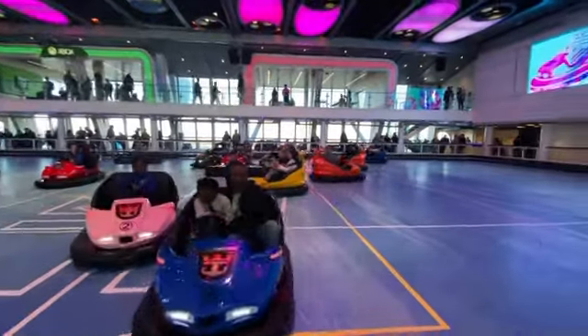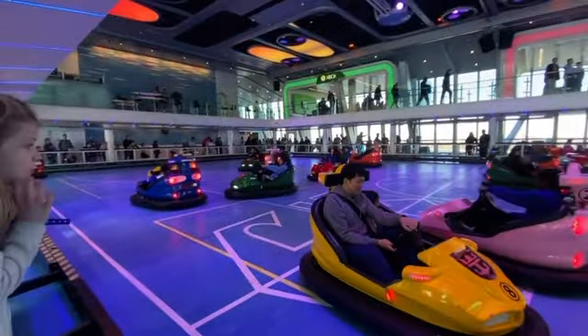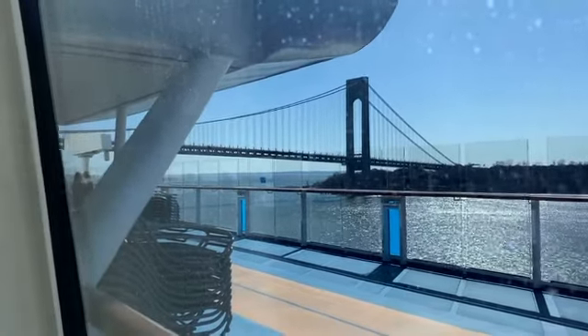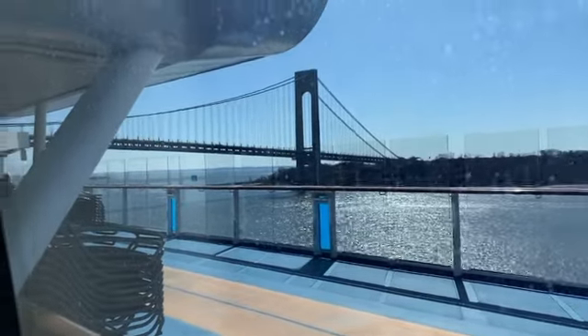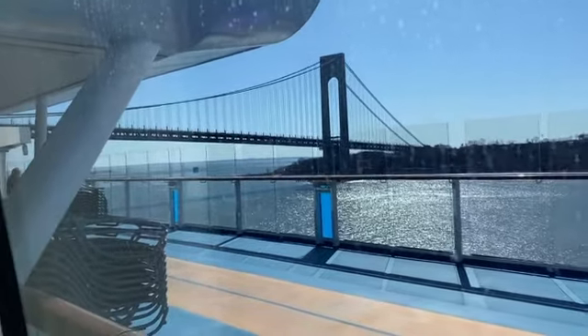This is the bumper cars — this is the whole C-Plex, actually. It looks super fun, but the line is going to take us like 20 minutes. It's okay though, it looks fun. We're about to go under the bridge. It seems really weird because we're not on the top floor but it looks like we're so close to the top. And we're actually going kind of fast — it looks really fast.